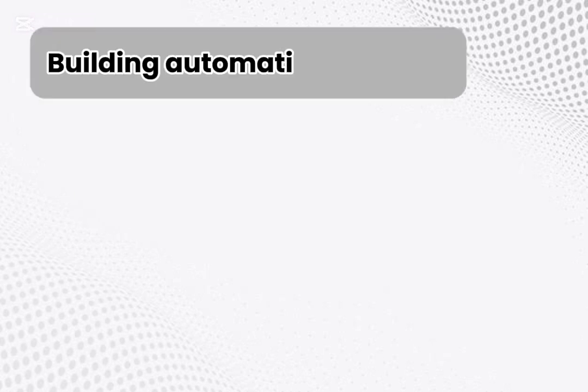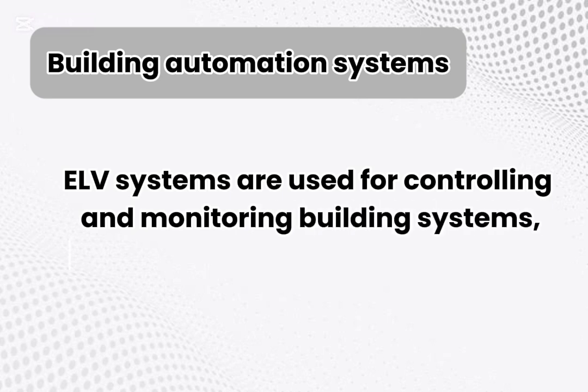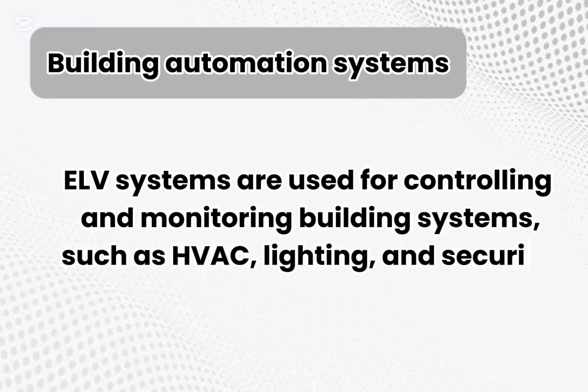Building automation systems. ELV systems are used for controlling and monitoring building systems, such as HVAC, lighting, and security.